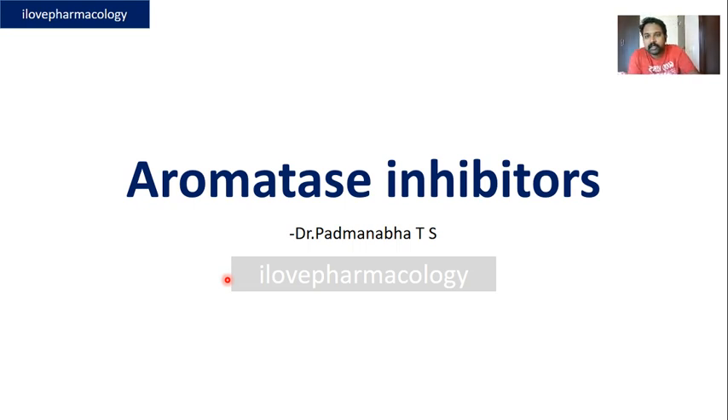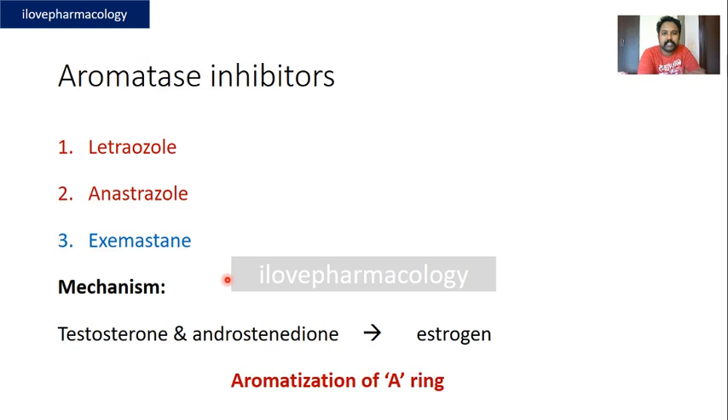Welcome to the class on aromatase inhibitors. Under aromatase inhibitors you have three drugs to remember: letrozole, anastrozole,